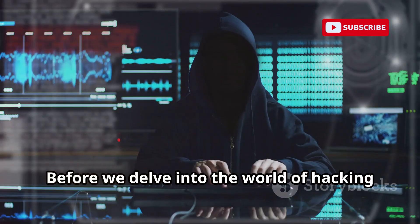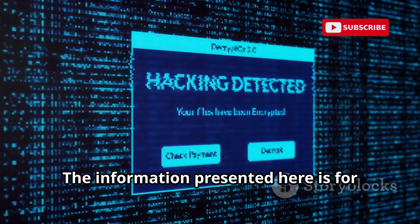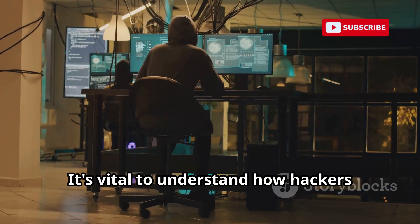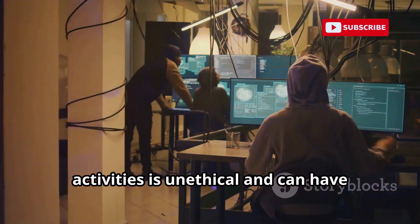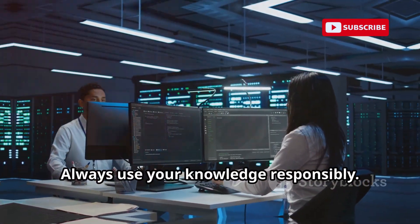Before we delve into the world of hacking and remote device control, a crucial disclaimer. The information presented here is for educational purposes only. It's vital to understand how hackers operate to better protect ourselves. Using this knowledge for illegal activities is unethical and can have serious consequences. Always use your knowledge responsibly.